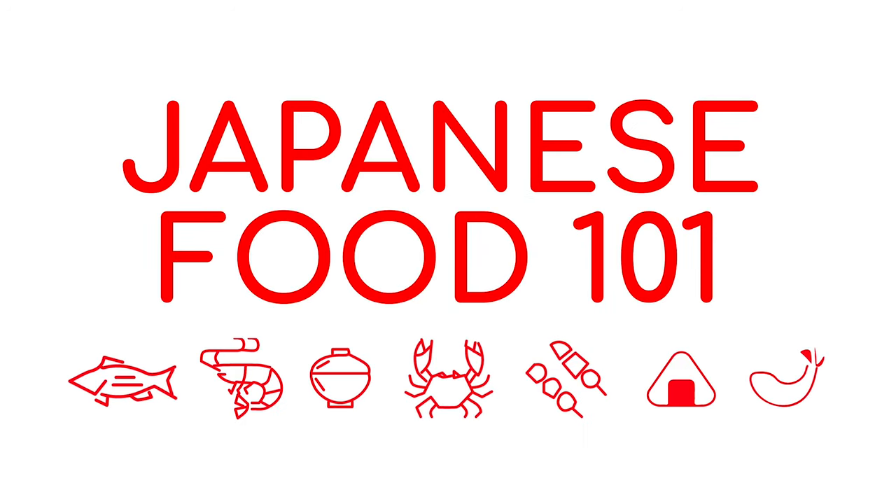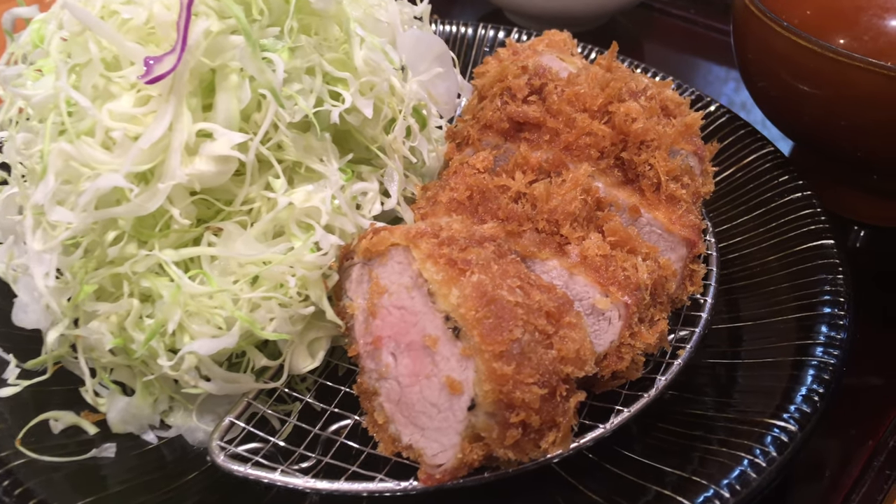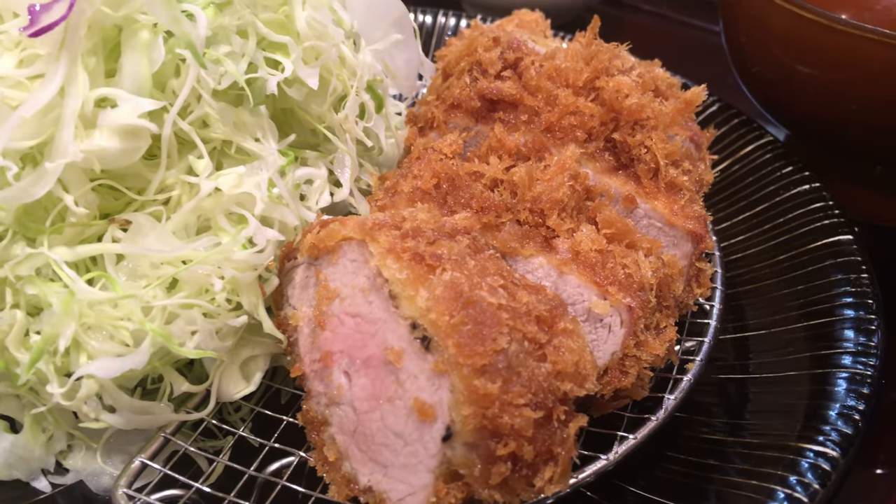Hey everybody! For today's video we'll be taking a look at a Japanese staple, tonkatsu, which translates as pork cutlet. This breaded deep-fried dish is often served with shredded cabbage and miso soup.